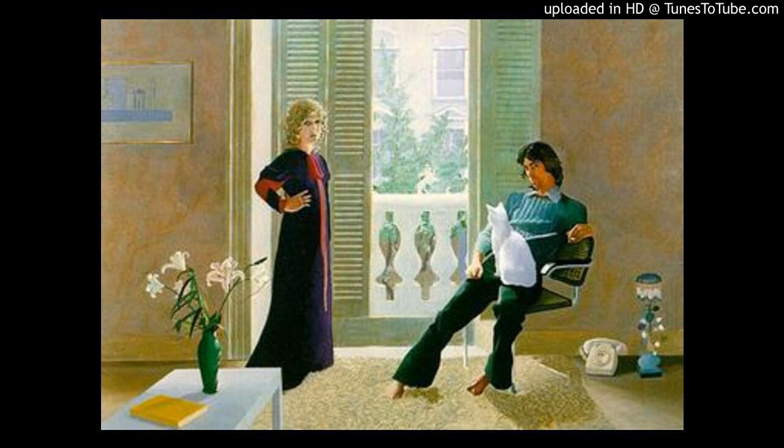Celia often posed as a model for Hockney, but she says that this painting, his most famous picture of her, is not her favourite. She said, 'It's a wonderful painting, but it makes me look too heavy.' In 1996, 25 years after this picture was painted, Ozzy Clark died. He was murdered by his lover in his Kensington apartment.